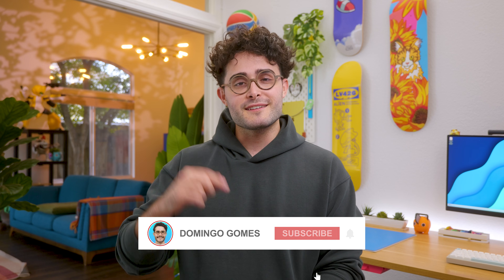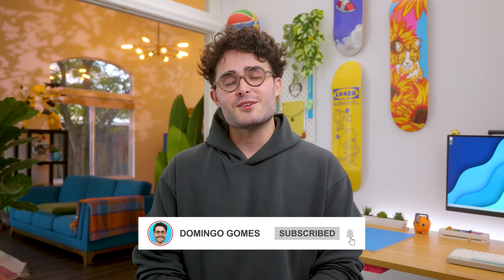But that's just my opinion, and if you have a different one or any comment, you can leave it down there. I'll see you in the next one.